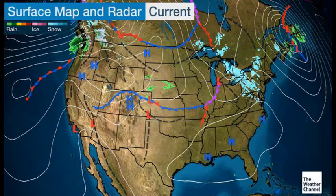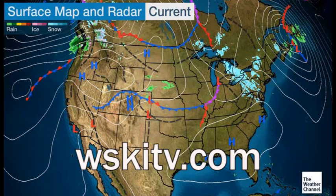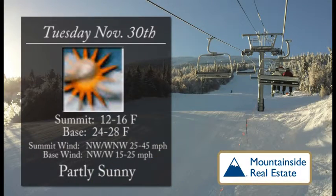Good morning, skiers and riders. Sugarloaf in Carabasset Valley. Time to take a check of your latest local forecast and trail conditions, brought to you by Mountainside Real Estate. You can find this and much more at our website, WSKITV.com, anytime, day or night, on all your internet devices.